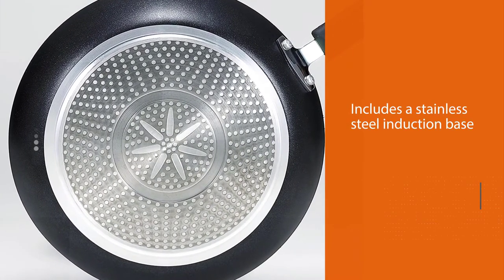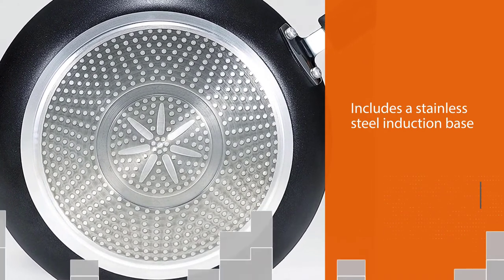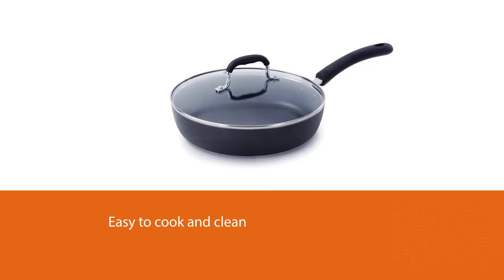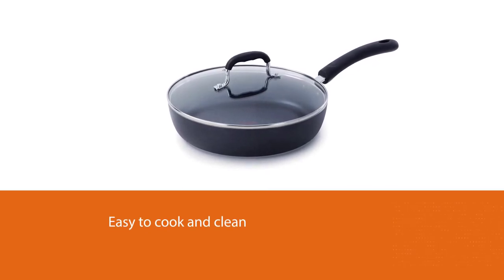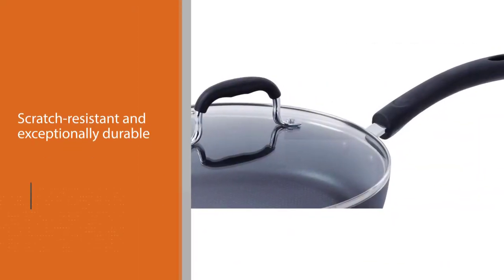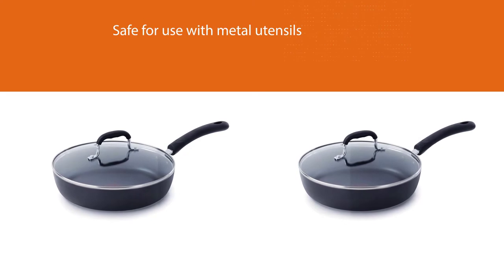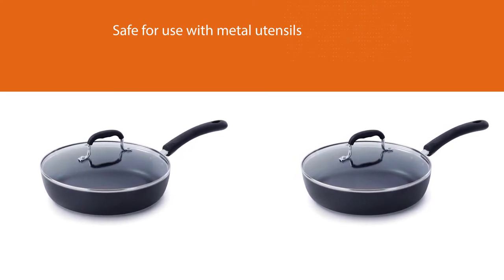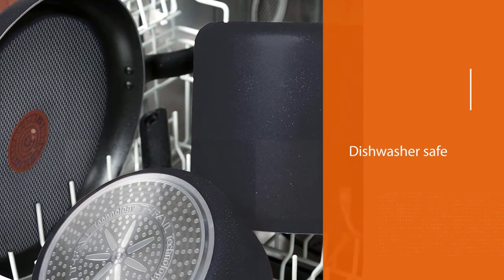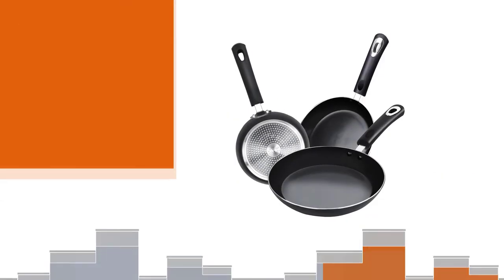Number two: Tefal 93897 pan for glass top stove. The Tefal 93897 titanium non-stick pan includes a stainless steel induction base to provide even heating and make cooking and cleaning easy. The interior is made of Pro Metal Pro non-stick that is scratch resistant, exceptionally durable, and safe for use with metal utensils. It features a unique Tefal Thermospot heat indicator that shows when the pan is perfectly preheated for cooking, and the handle is riveted with silicone for a comfortable grip.